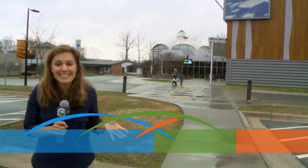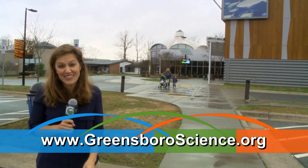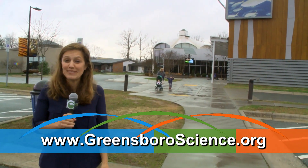Turtles and tigers and Harleys — oh my! Keep up with all the fun happening at the Greensboro Science Center. Just go to GreensboroScience.org to see everything that's going on.